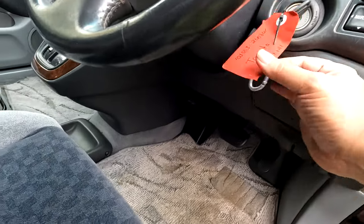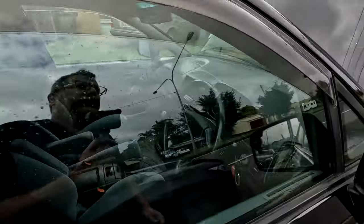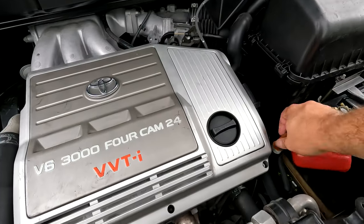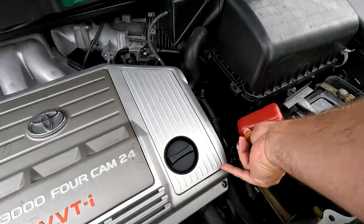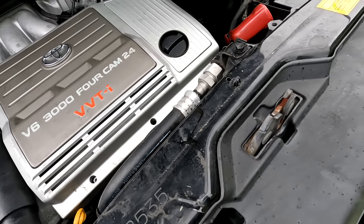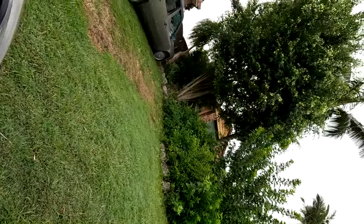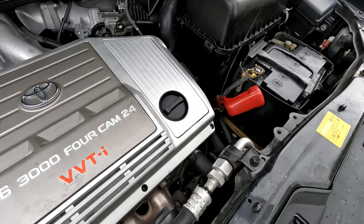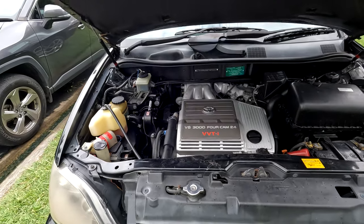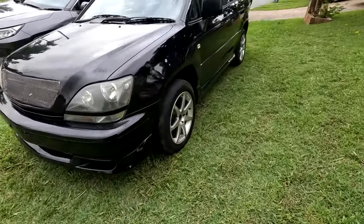I've only got one key. I need to fix the mirrors. It just keeps adding up. But it runs smooth. The transmission dipstick is there. It's got a little damage but nothing too bad. It must be a sports model of some kind because it's got all the spoilers. Maybe it was a TRD version - did Toyota do TRD versions of reasonably mundane cars? Maybe.